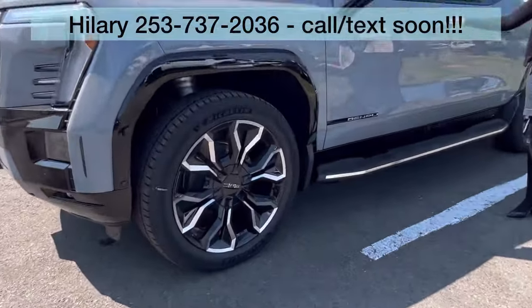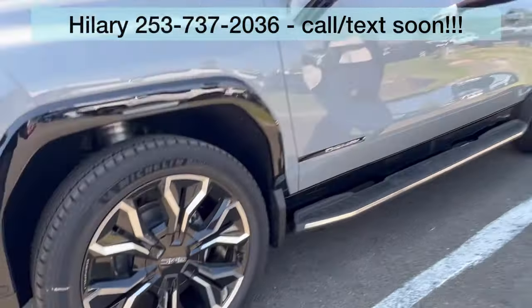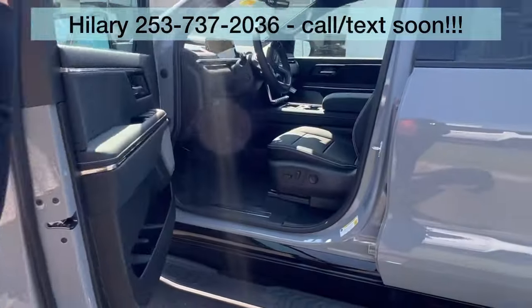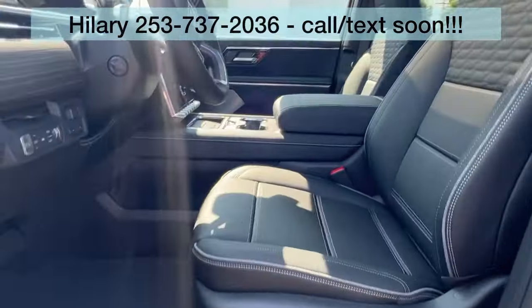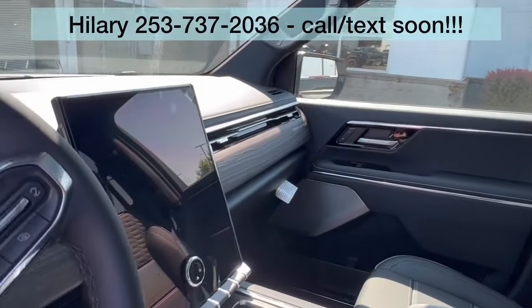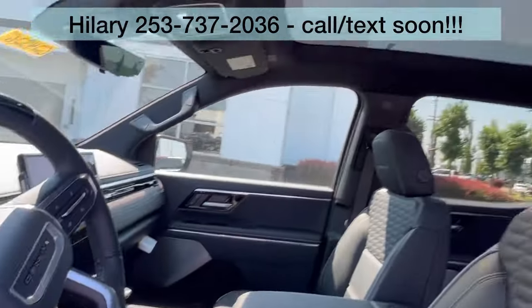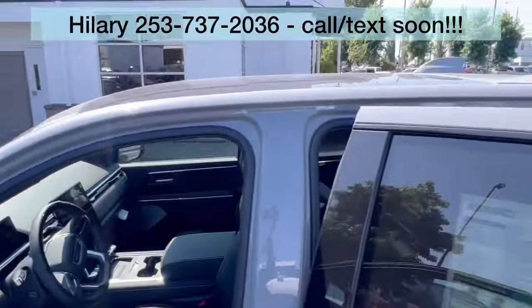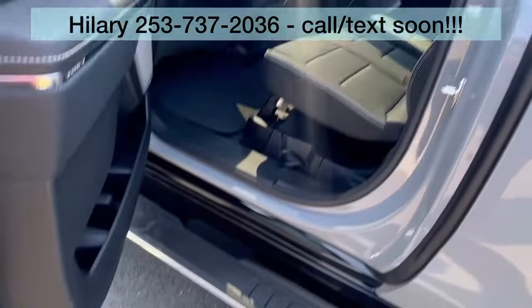I want one of these so bad. Oh, absolutely gorgeous. Go ahead and take a look at the interior. This one is available and for sale — will not last long, but it is here and available.